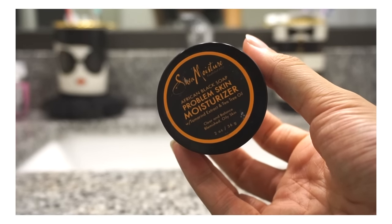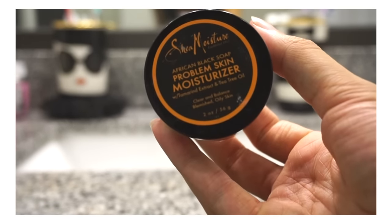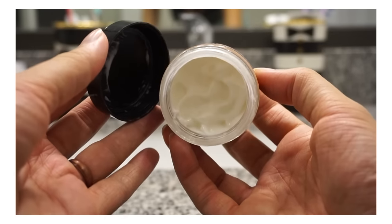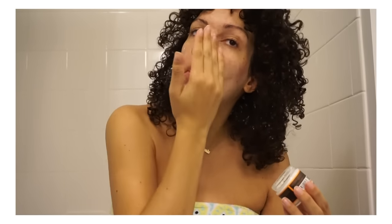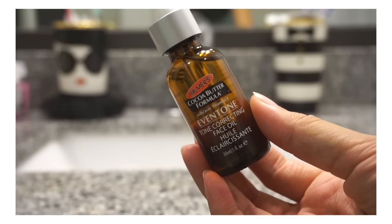On the days that I'm wearing makeup, I usually start with this problem-skin moisturizer from Shea Moisture. It has really great ingredients, though it smells really bad — and so does the drying cream from Mario Badescu. It's not the best smell, but honestly it was better than apple cider vinegar, which just kind of smells like feet on my face. With these sorts of things you gotta take what you can.